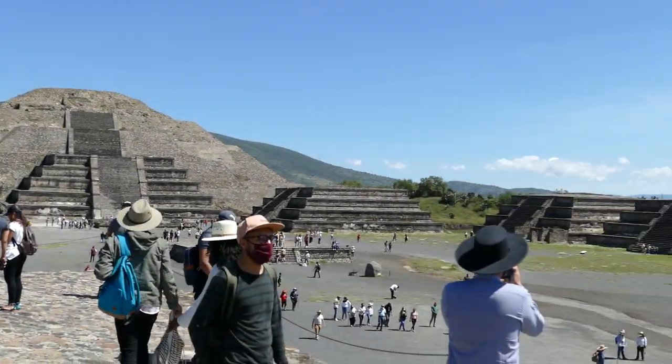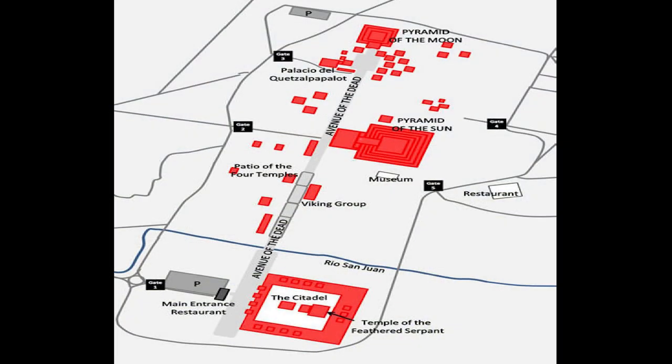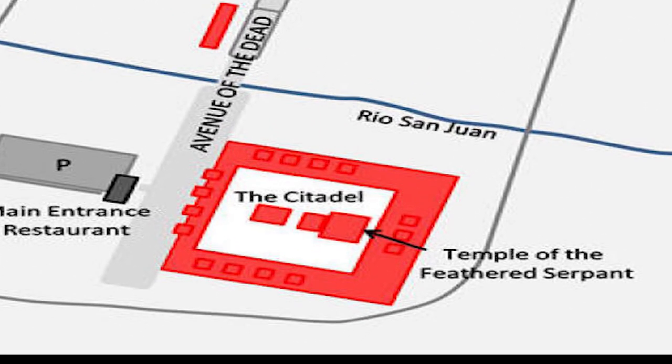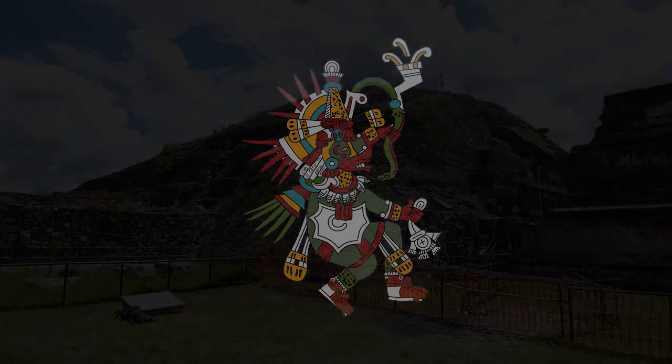From the Pyramid of the Moon, we walked to the other side of the Avenue of the Dead, passing the Pyramid of the Sun and a host of other structures along the way, until we finally reached the citadel containing the pyramid dedicated to the feathered serpent Quetzalcoatl, the infamous Mesoamerican deity.